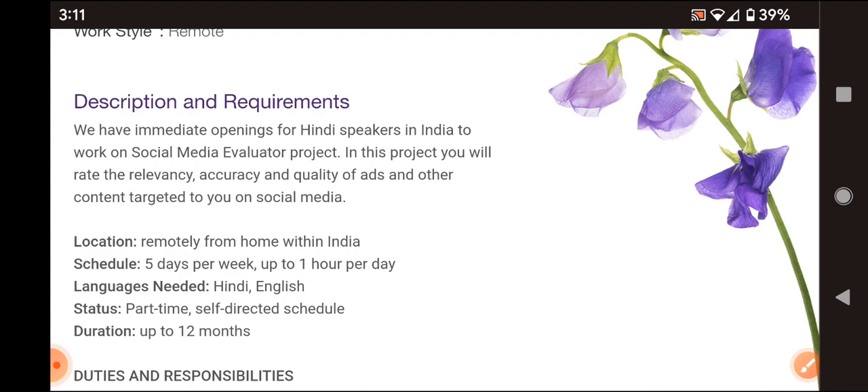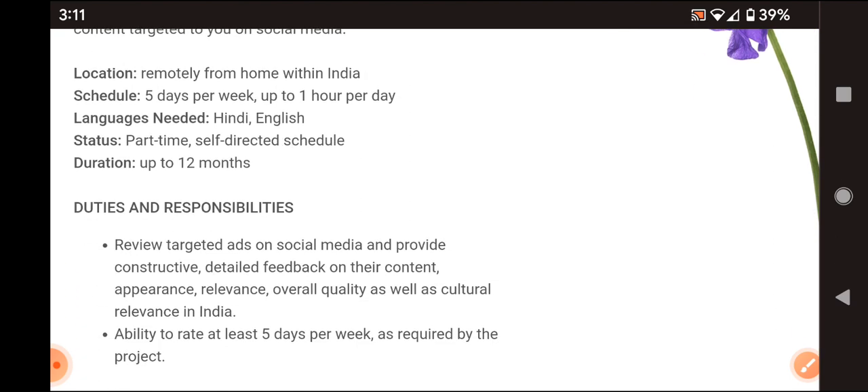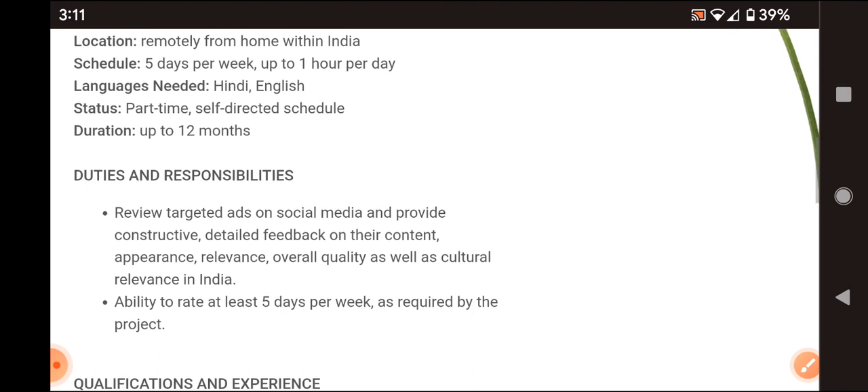The schedule is five working days per week, up to one hour per day. Languages required are Hindi and English. It is a part-time, self-directed schedule based on your convenience. The contract is up to 12 months.